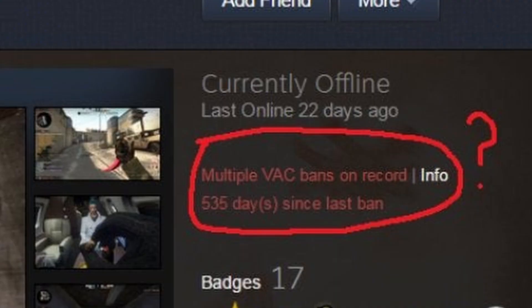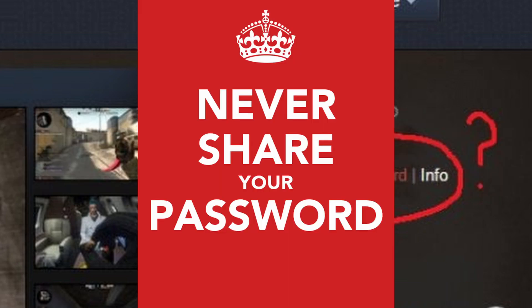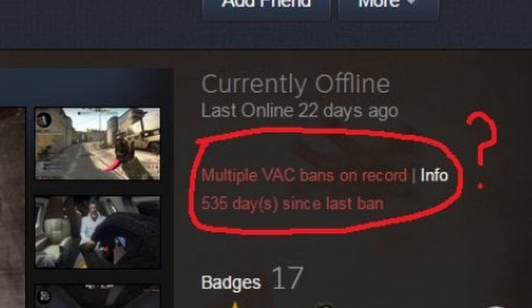The next major caveat has to do with VAC banning and cheating. If you family share a game that can issue VAC bans, and the person borrowing your library cheats, Valve may issue you a VAC ban and take away your ability to share games. So be sure to only share with people that you trust. Furthermore, if you've been VAC banned, you can't share games that you've been VAC banned in.